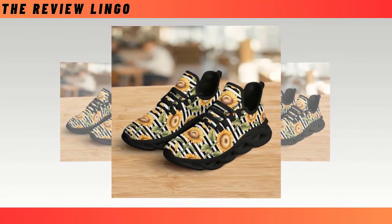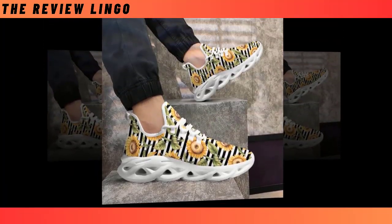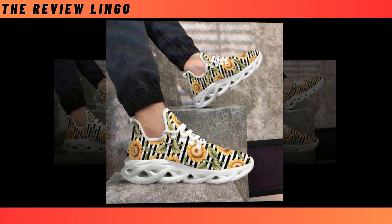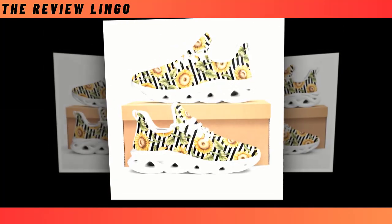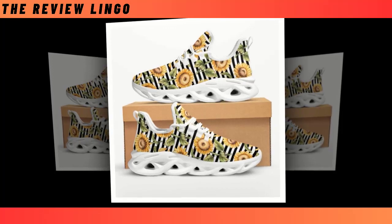Moisture-wicking mesh: the breathable upper mesh keeps your feet cool and snug even on the hottest of days. Instant sporty vibe: these match seamlessly with workout clothes while also vibing brilliantly with jeans, trousers, or skirts.